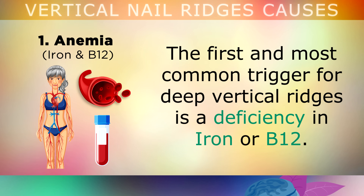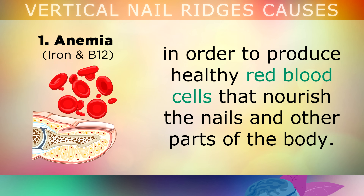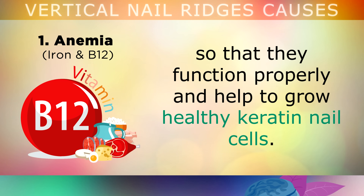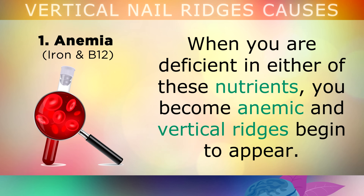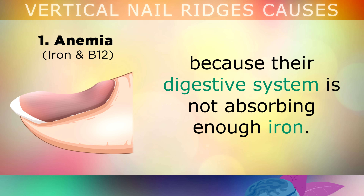The first and most common trigger for deep vertical ridges is a deficiency in iron or B12. The human body needs lots of heme iron and vitamin B12 in order to produce healthy red blood cells that will nourish the nails and other parts of the body. B12 in particular is very important for protecting the nerves connected to the nail matrix, so that they function properly and help to grow healthy keratin nail cells. When you are deficient in either of these nutrients, you will become anemic and vertical ridges will begin to appear. In some people, the nails can also start to develop a spoon-like shape, because their digestive system is not absorbing enough iron.